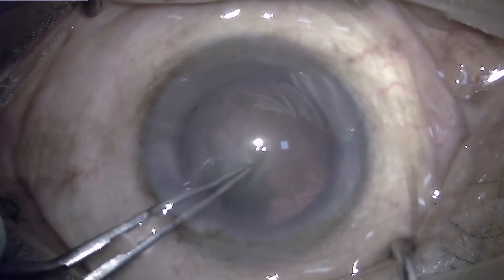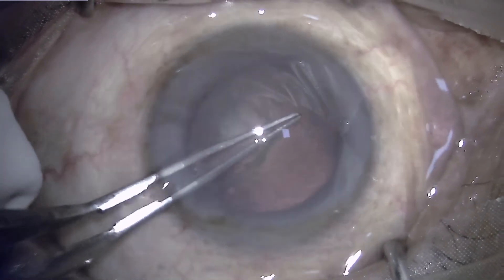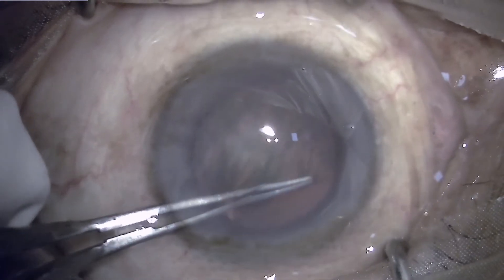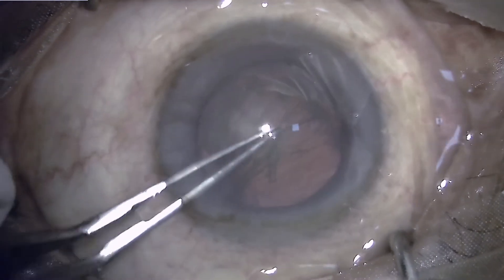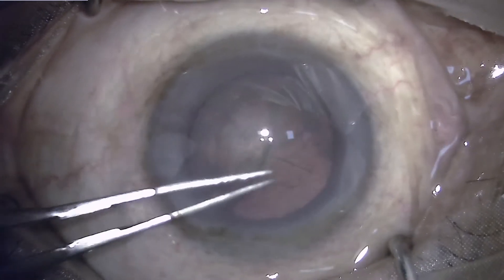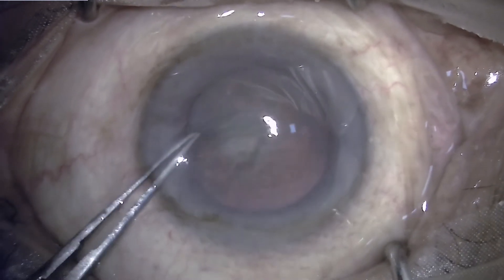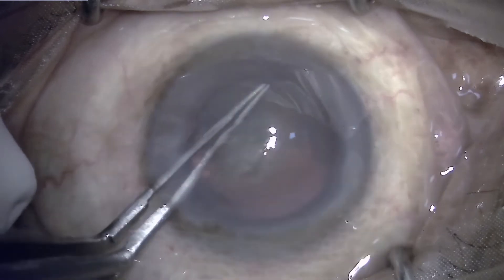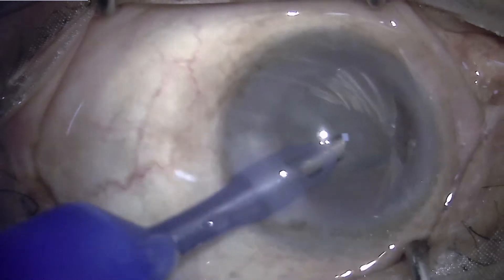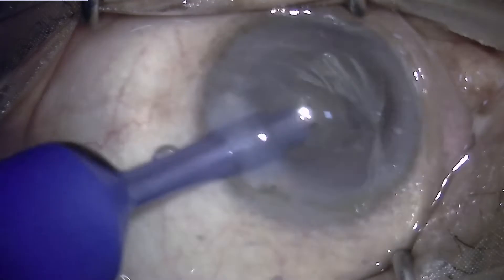The surgeon is operating using his left hand, which is the non-dominant hand, and that is why a few of the steps are being done very slowly and meticulously so as not to cause a complication or runoff of the axis. I am a right-handed person, so it is easier to operate using the right hand as the main port, but this situation needed to be done with the left hand so as to have a better visual outcome.